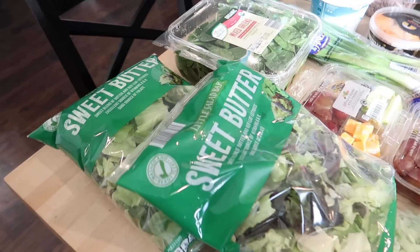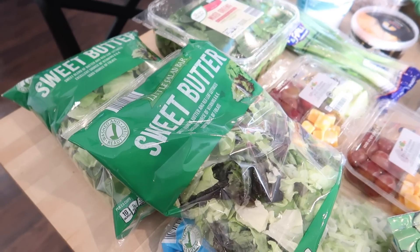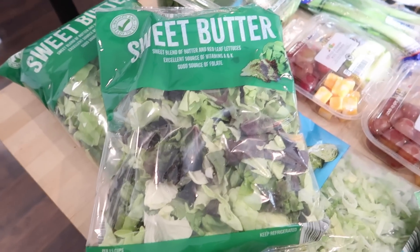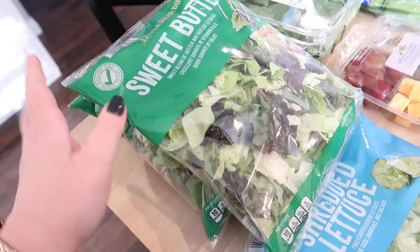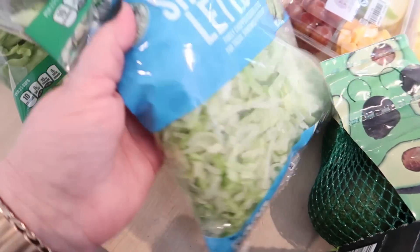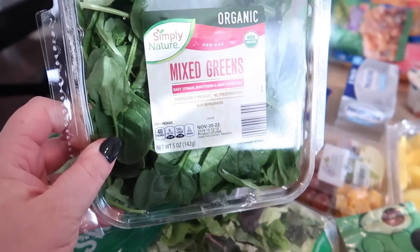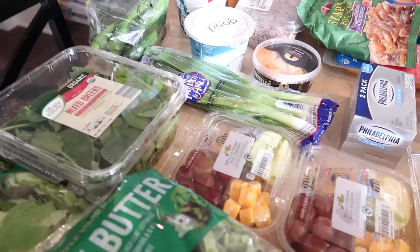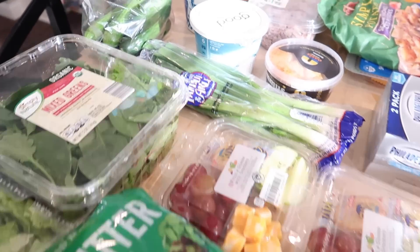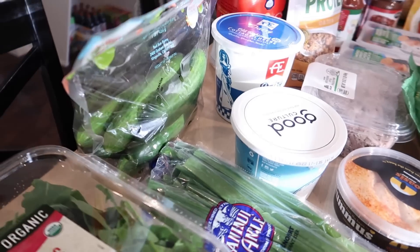So after buying a package of romaine lettuce last week and consistently eating salads, I decided I'm going to buy chopped up lettuce this week. I got two bags of the sweet butter lettuce — I wanted romaine but they didn't have it. One bag of shredded lettuce — I might do a burrito bowl situation with this. And then I got these mixed greens, which have spinach in it; I thought this would make a really great salad with goat cheese and chicken and almonds and maybe some berries. I also got some green onions because I always like to have those on hand, and some cucumbers.